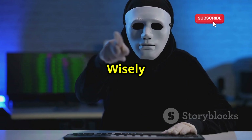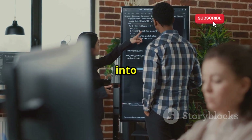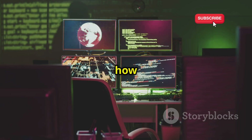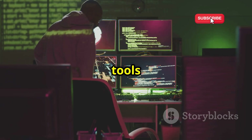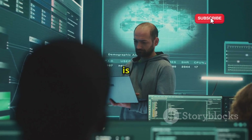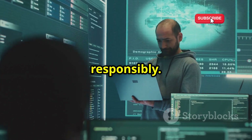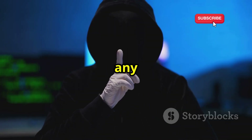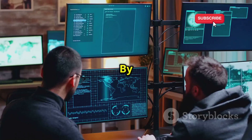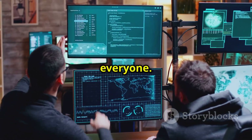Knowledge is power — use it wisely. Congratulations on taking your first steps into the world of ethical hacking and password cracking. You now have a basic understanding of how password cracking works, the tools used, and the importance of ethical considerations. Remember, it is your responsibility to use this newfound knowledge responsibly. Always obtain proper authorization before conducting any security testing, and never use your skills for malicious purposes. By using your knowledge for good, you can help make the digital world a safer place for everyone.